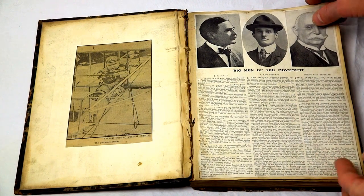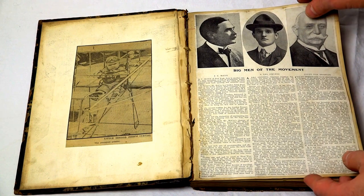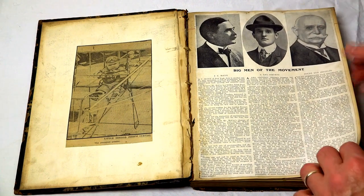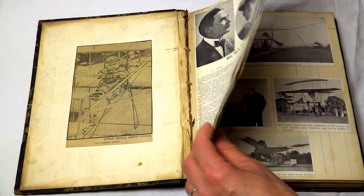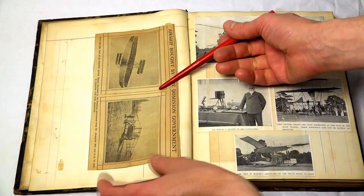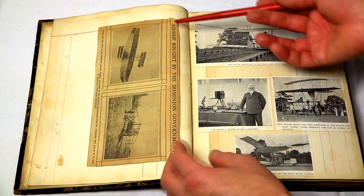That's a cute picture. And then it talks about men of the movement — Count von Zeppelin, Jason McCoy, Leo Stevens, and so forth — with a short biography from the late 1800s about them. There are some early aviation biplanes and so forth, and a lot of dirigibles, as we'll see.